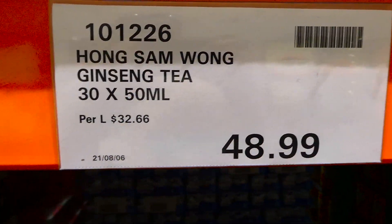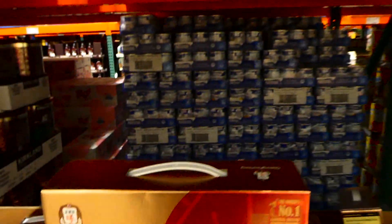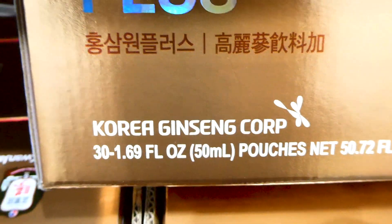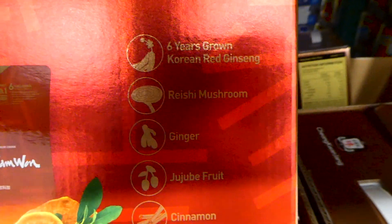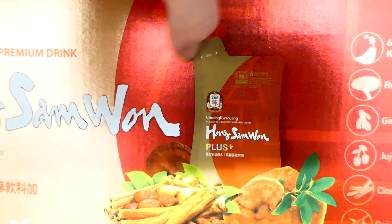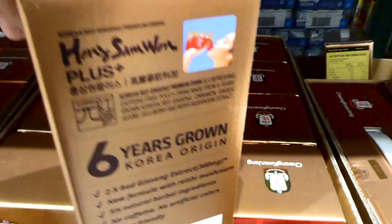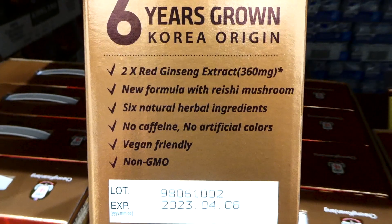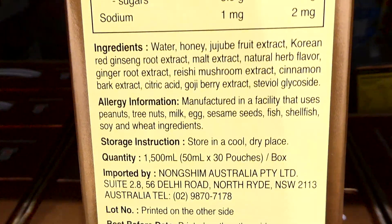Hong Sam Wong ginseng tea comes in 30 pouches of 50ml or 1.69 fluid ounces each. It's six-year grown Korean red ginseng with reishi mushroom, ginger, jujube fruit, cinnamon, and goji berry. You just pop them open and drink them. It's a new formula with six natural herbal ingredients, no caffeine, no artificial flavors, vegan friendly, non-GMO, and contains stevia so it's slightly sweet, for $49.